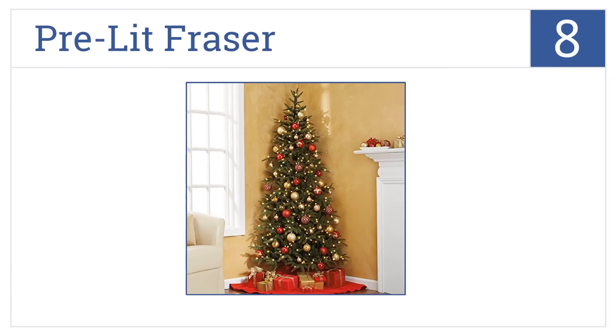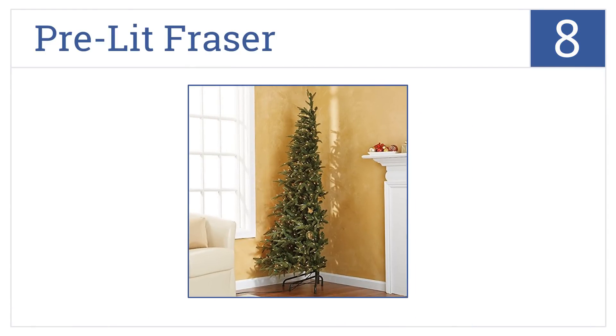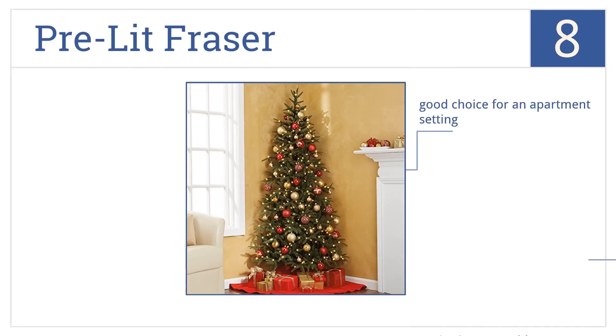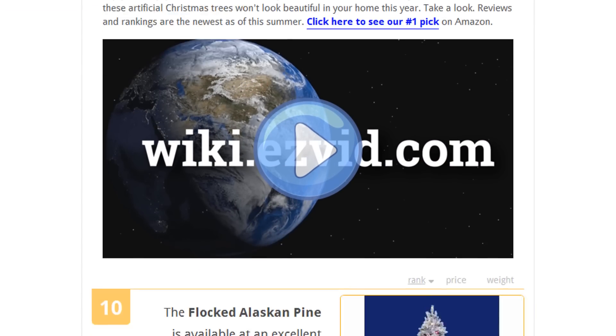Coming in at number eight on our list, the pre-lit Fraser has a three-quarter design with a tapered back, which makes it easy to fit into any corner. Though it may take up less space, it provides no less cheer. It's a good choice for an apartment and comes in at a reasonable price. However, it does require more fluffing to make it full.